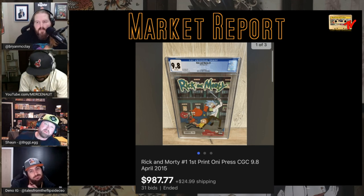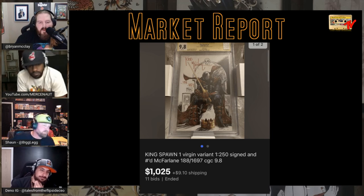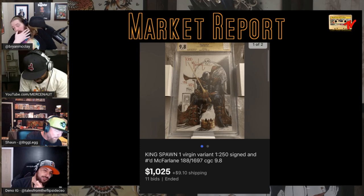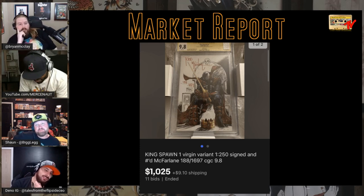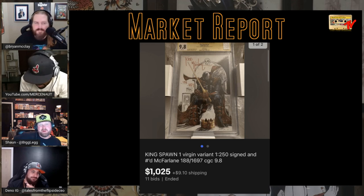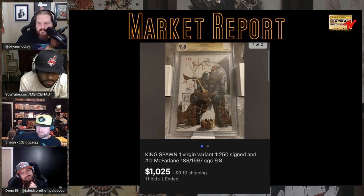Beautiful Todd McFarlane King Spawn virgin variant, 1-in-250, signed CGC 9.8 sold for $1,000. Going back to cards — if you have bookends, the number-one and last number will always sell for more. Number 1, number 69, number 13 — those numbers always sell for more. I'm guessing they didn't ship out number one; maybe one through ten they didn't ship.